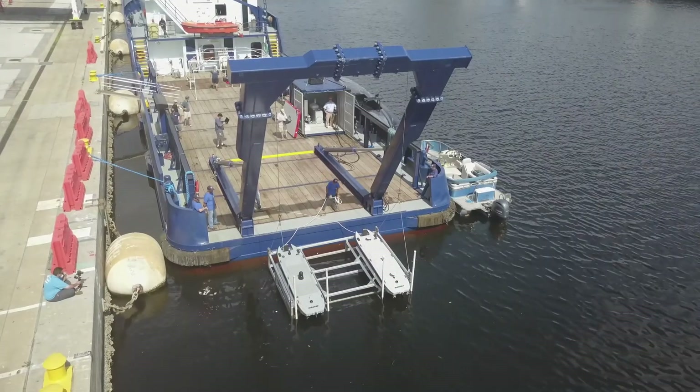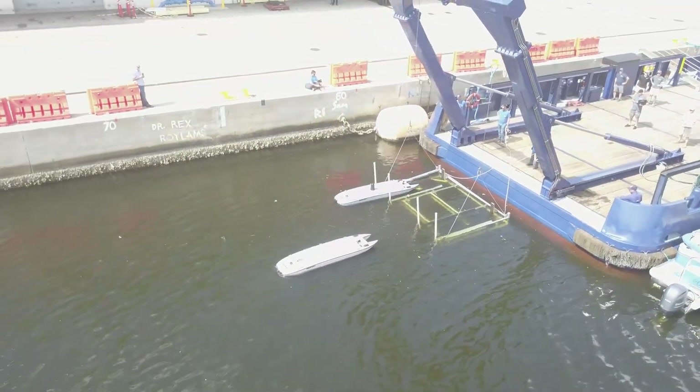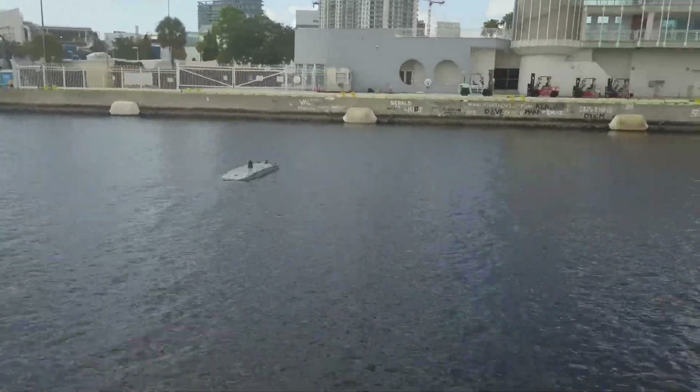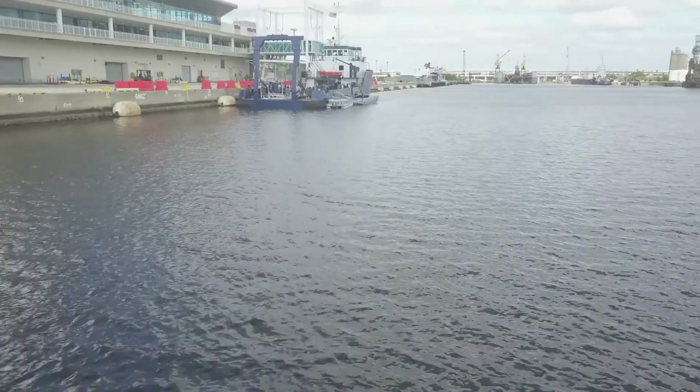Here you see the launch and recovery system that allows us to safely and rapidly launch two USVs at the same time. Once launched, we quickly staged the T-12s and the T-38 for a swarm demonstration, allowing each boat to simultaneously run its own autonomous mission.